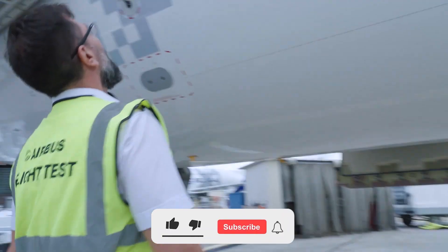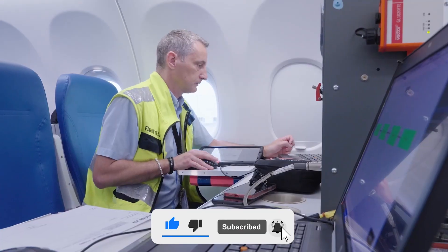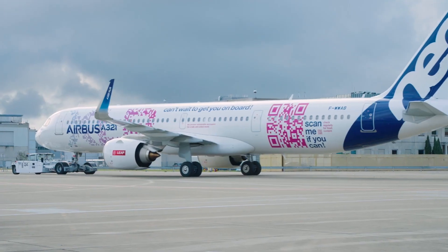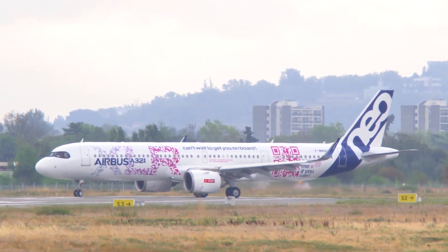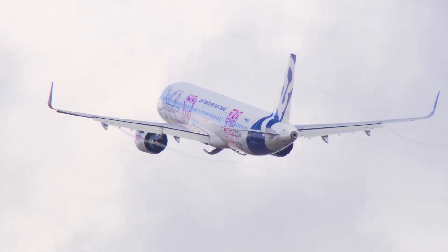If you found today's video informative, please share your support by giving us a thumbs up, subscribing to our channel, and turning on notifications for future updates. We would love to hear your thoughts about Airbus taking a long thin plane on a 10-day test campaign. Let us know your opinions and any questions in the comments section below.